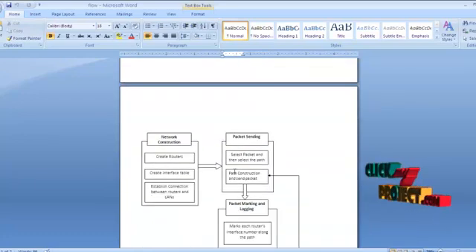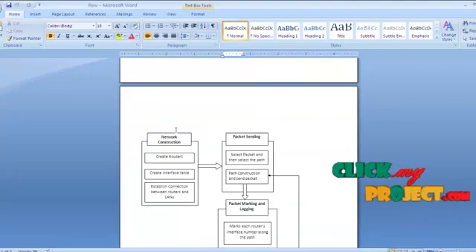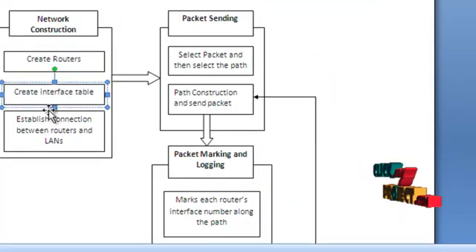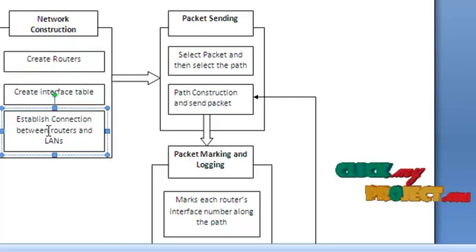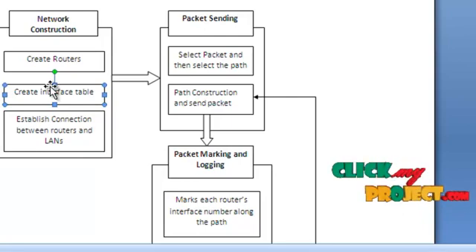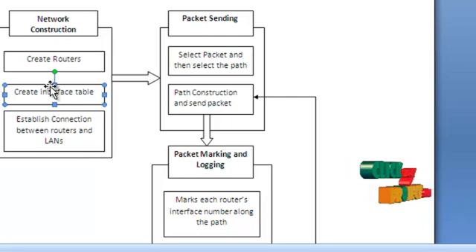In detail, network construction deals with creating routers, creating the interface table, and establishing connections between routers and LANs. The interface table defines the degree of the routers — that is, the number of routers connected with a single router — and also the upstream interfaces of each router.